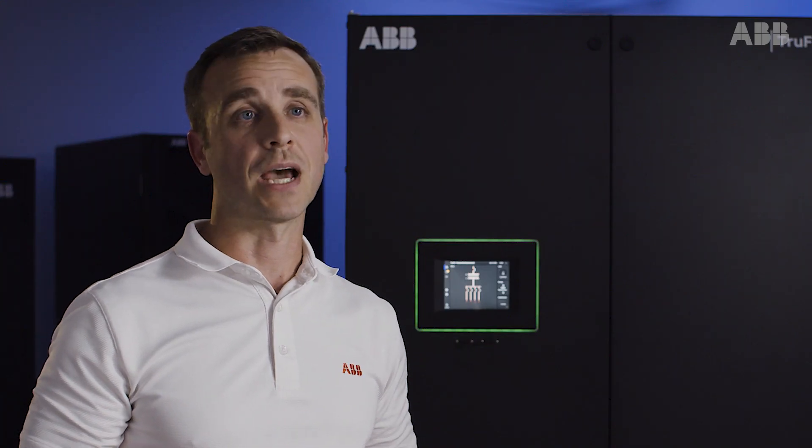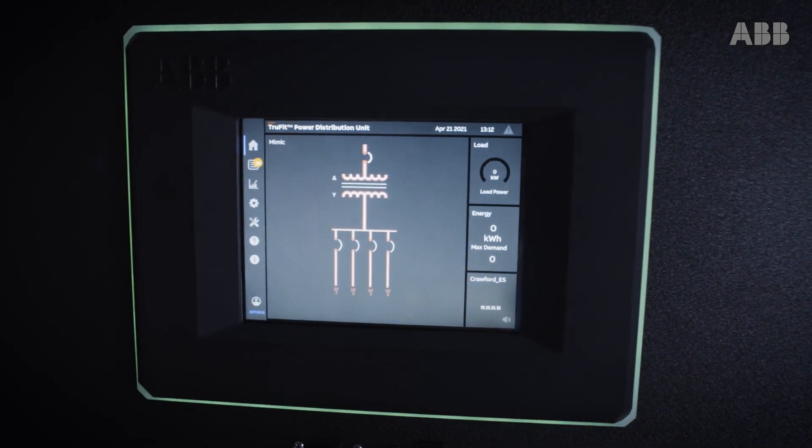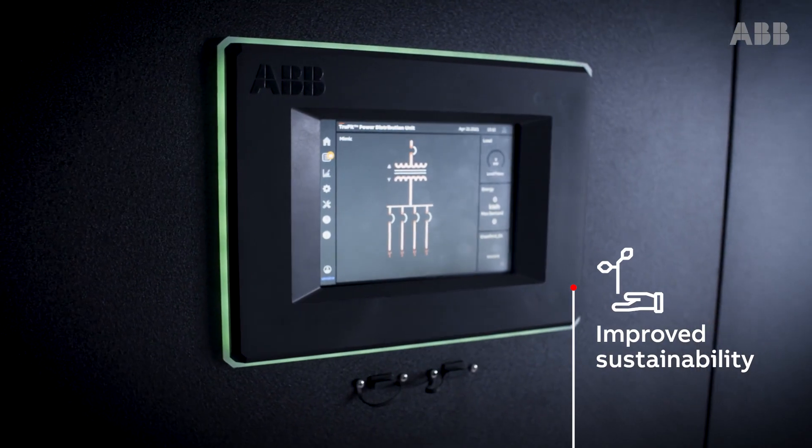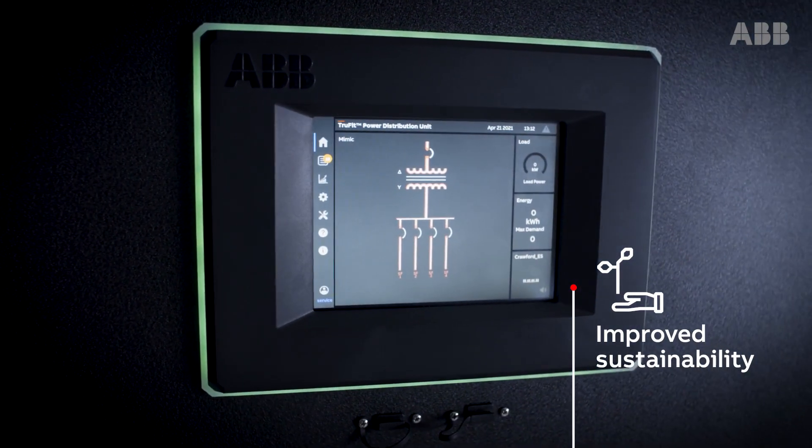The confluence of our innovative PowerView monitoring system, as well as integration into the ABB Ability Energy and Asset Manager, provides preventative maintenance capabilities to improve sustainability.